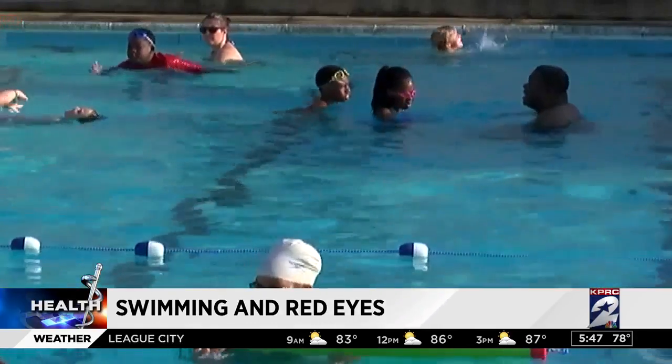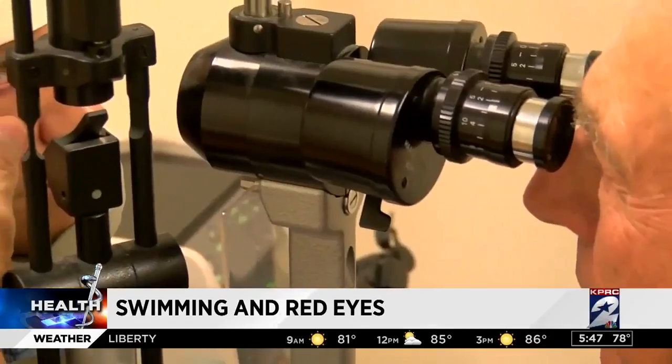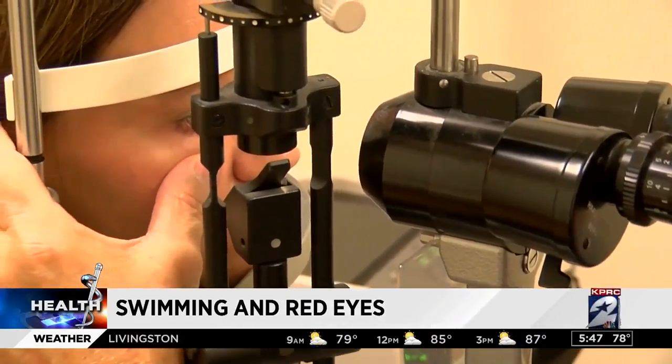If you are going swimming, add goggles to your swimming attire. Dr. Gehrig says artificial tears with lubrication can ease any allergic irritation.